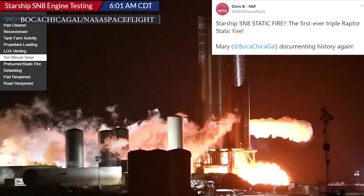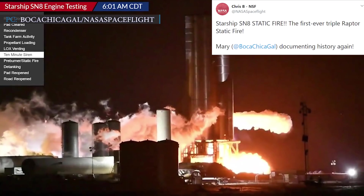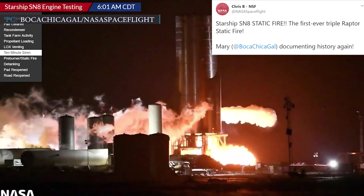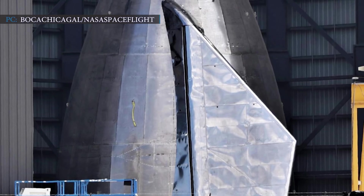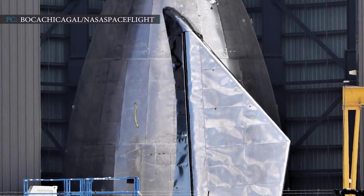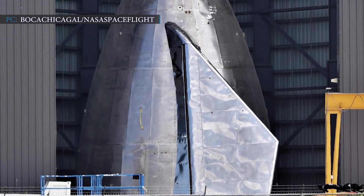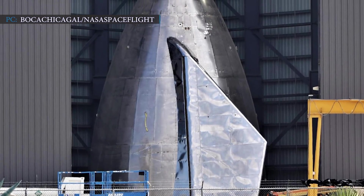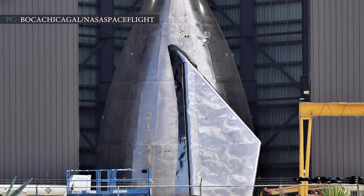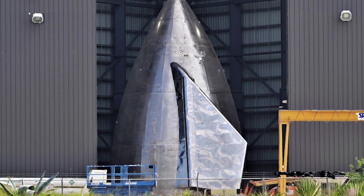Chris of NASA Spaceflight tweeted, 'Starship SN8 in static fire — the first ever triple Raptor static fire. Mary documenting history again.' SpaceX's team built a new nose cone which will be rolled to the launch pad for installation. It will be fixed on top of the rocket for a 15-kilometer flight test. The team made this nose cone with steel rings attached to a small wind brake, and it also has forward flaps attached for smooth movement.